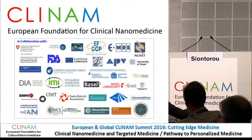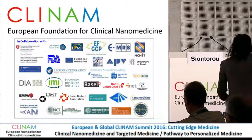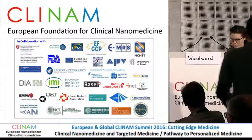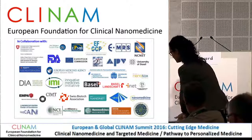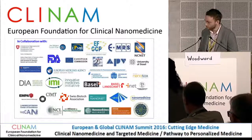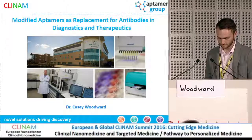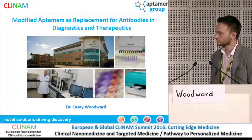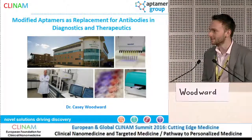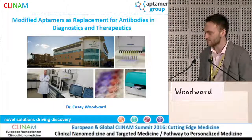We move on to the next presentation on modified Aptomers as replacement for antibodies in diagnostics and therapeutics by Dr. Casey Woodward, head of business development at Eptomer Group, Heslington, York, United Kingdom. Good afternoon everyone. Thank you for coming to this talk. I'd like to start by thanking the organisers for giving me the chance to present some of the research and work we're conducting at Eptomer Group today.